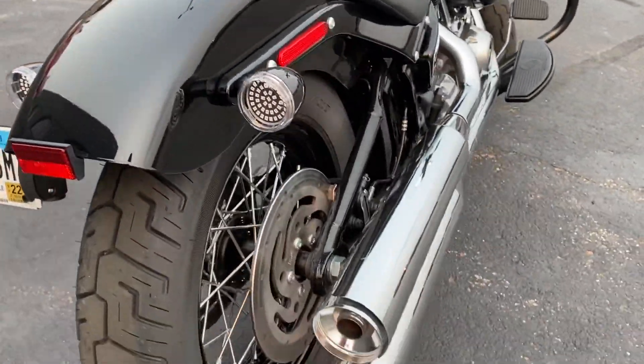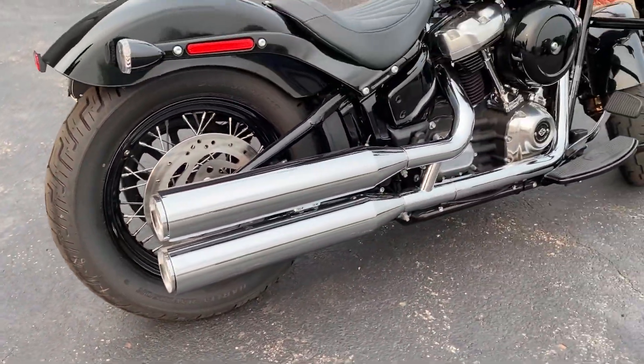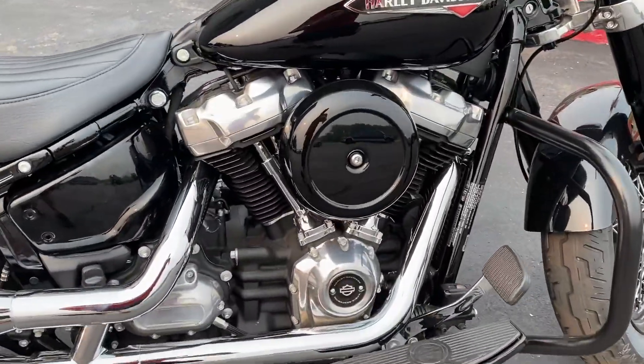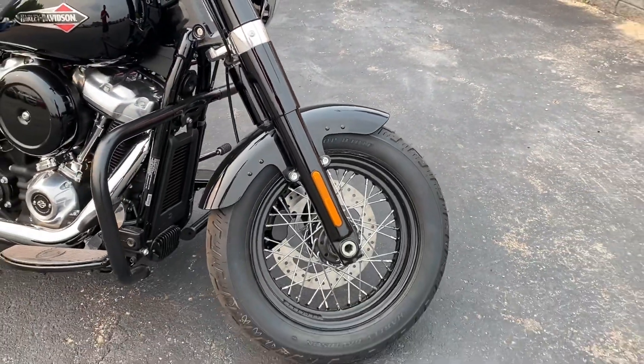It's got LED side markers, drilled and slotted rotors, and shotgun style exhaust. Here's the other side — very very clean. These bikes do come with a fatter front tire.